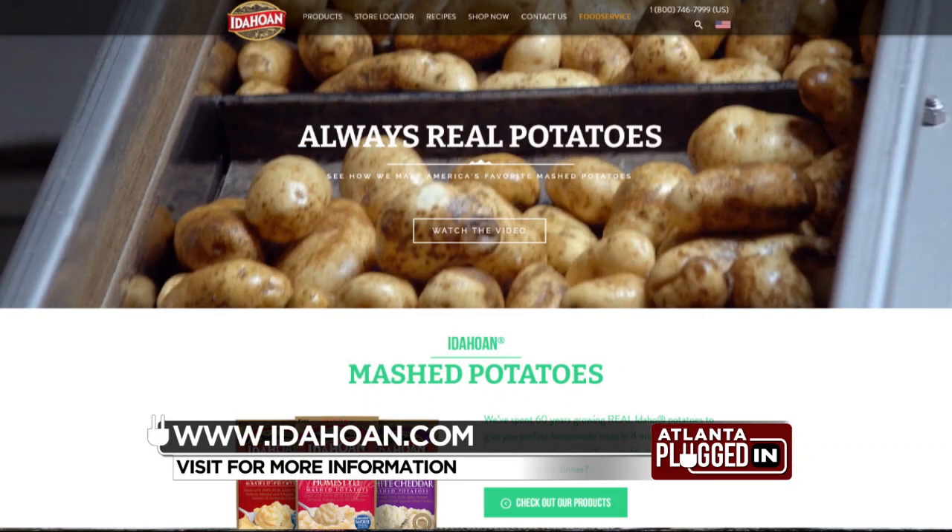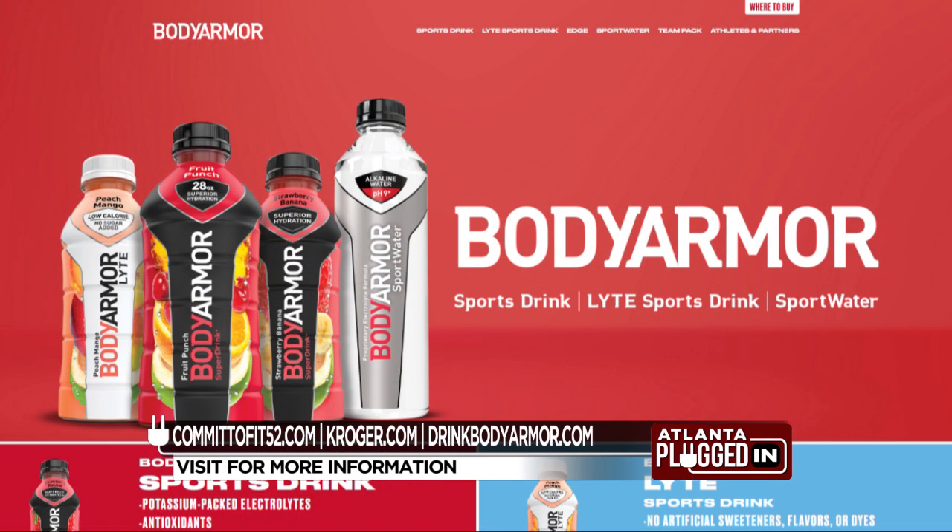For more information on Idahoan mashed potatoes, visit Idahoan.com. And to find out more about Body Armor and the Fit52 promo, go to CommitToFit52.com, Kroger.com, and DrinkBodyArmor.com.